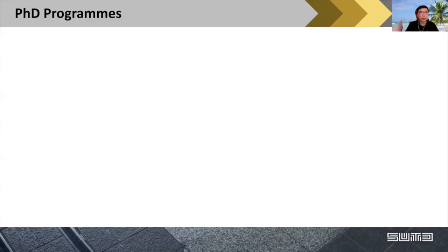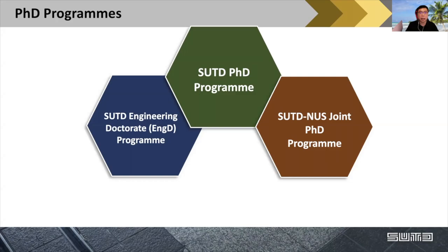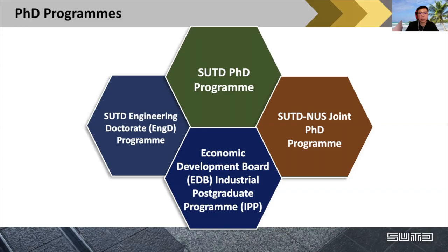For the PhD program, depending on your situation: if you're doing full-time, the SUTD PhD program is for you. If you are working and intend to study part-time, you can look at the Engineering Doctorate program. Our full-time PhD program has also been extended as a joint degree program with NUS. The last option is the EDB IPP program — a unique program where you can be a full-time salary employee at a certain company while simultaneously pursuing a part-time PhD at SUTD.